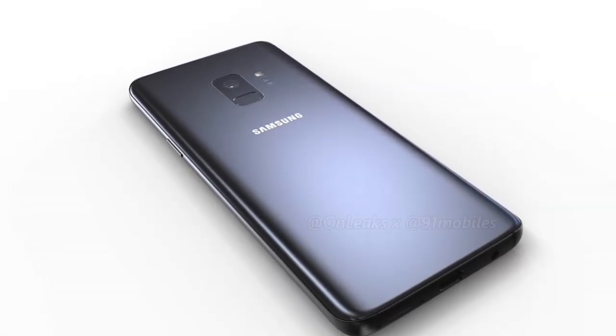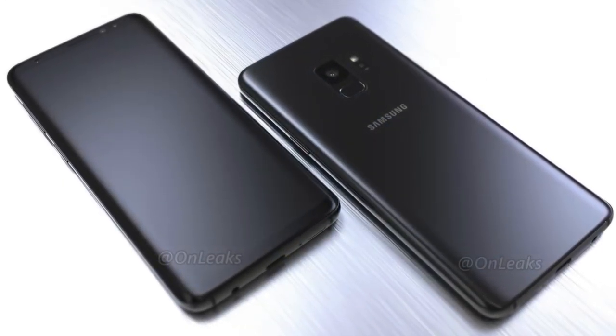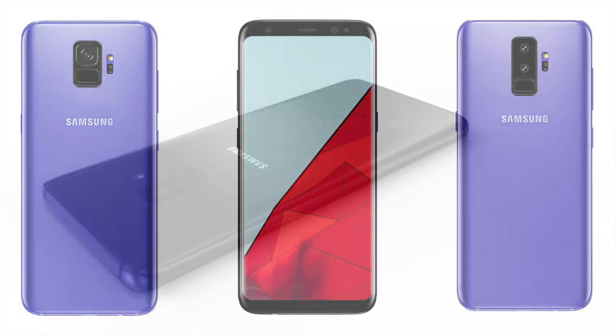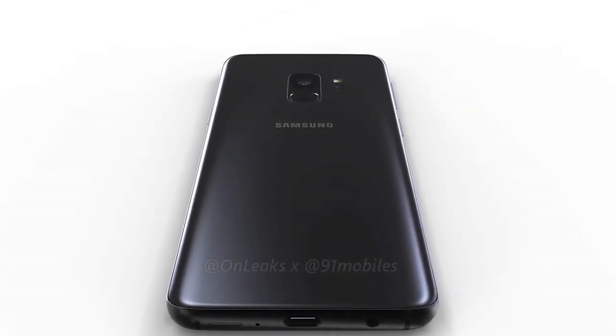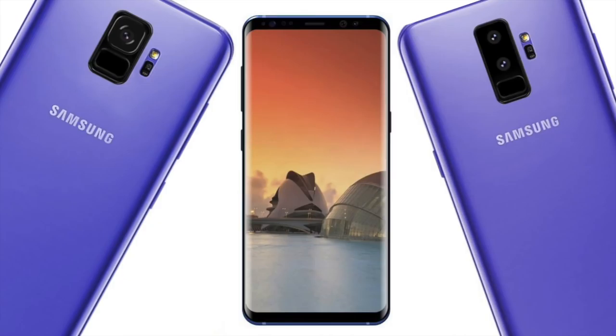The screen is also new, and the camera will be new. It also comes with an AKG stereo speaker, which is great news, plus AKG headphones in the box. We also saw a major update on the back of the phone — they moved the fingerprint scanner below the camera. And the S9 Plus has a dual camera setup, so that's even more features compared to the S9.